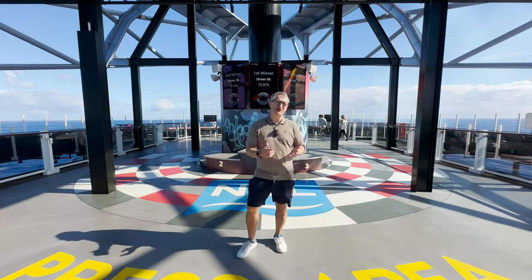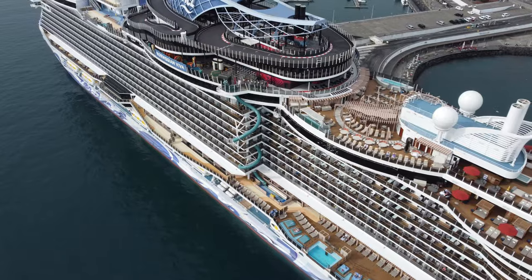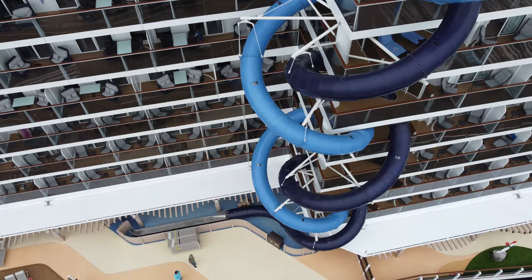Hello, I'm David and you're watching Crew Show UK. We're on board the brand new Norwegian Viva. In this video we're going to show you around our balcony cabin. It's on deck 11 forward, 11718. Let's go and take a look.